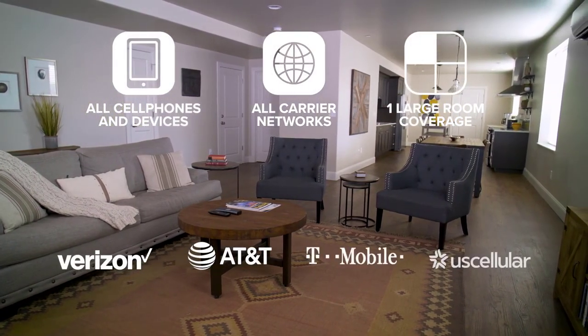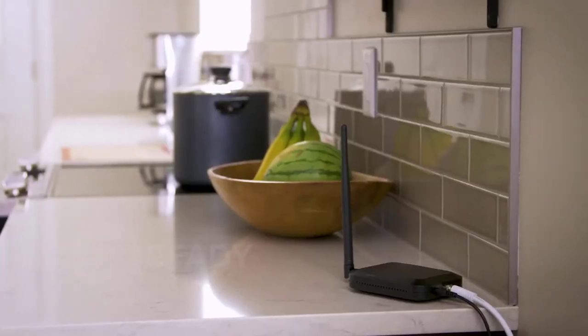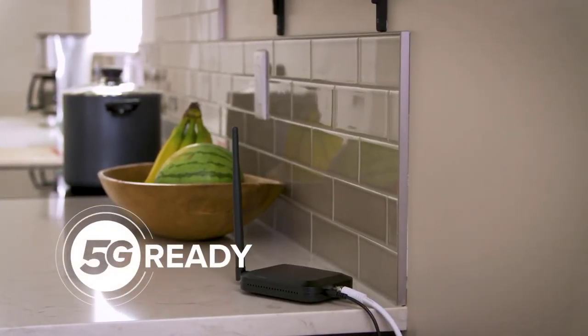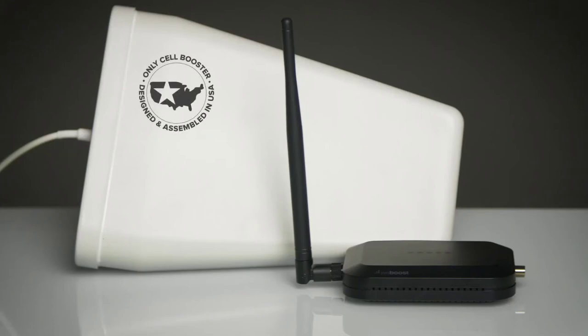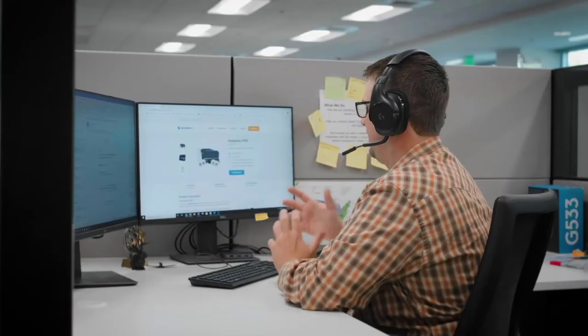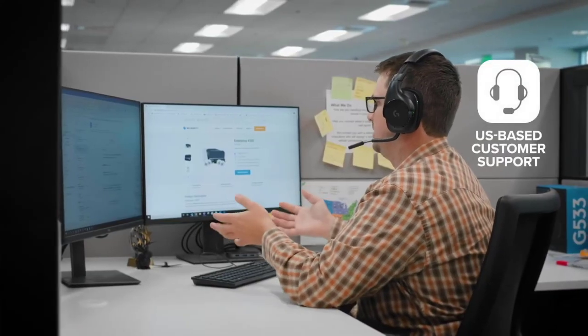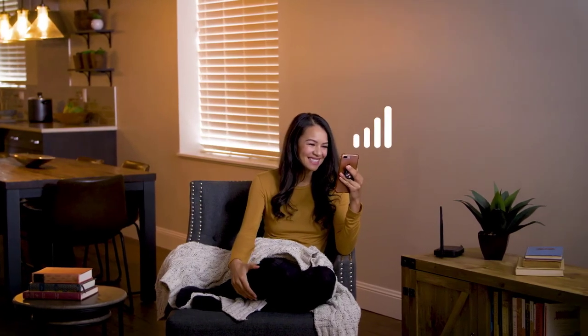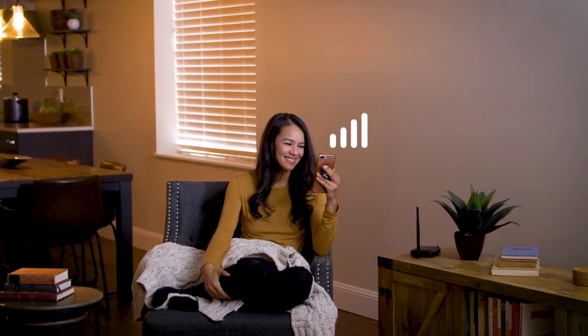Home Studio works with all cell phones and devices on all carrier networks including Verizon, AT&T, T-Mobile, and US Cellular. It's ready for 5G and will work for the next decade and beyond. It's the only booster designed and assembled in the USA, backed by a two-year manufacturer's warranty and US-based customer service. Now you can enjoy better cell signal wherever you call home — the weBoost Home Studio, a better cell signal for everyone.